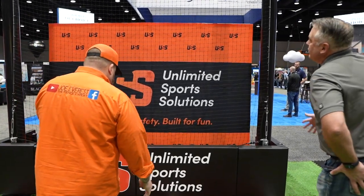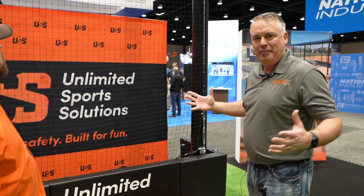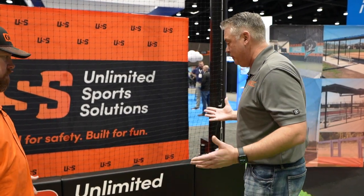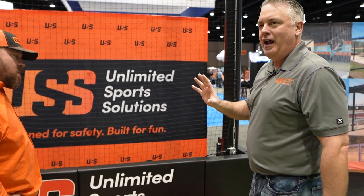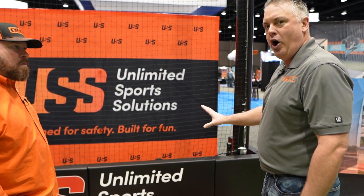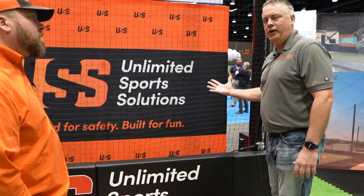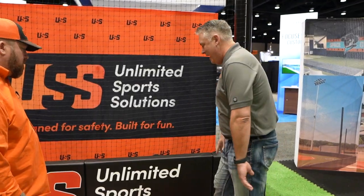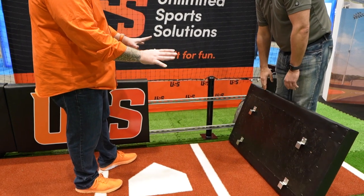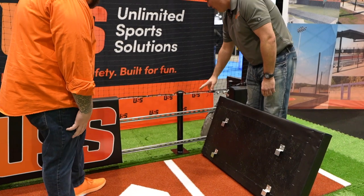So what this is here is just a mock-up of what our standard backstop is. We got our start as a netting company; however, padding is a big portion of what we do. We've got a lot of different padding options. This particular example is a wall-less padded backstop wall, and we've designed this to integrate with our netting backstop system. It is a super easy install.